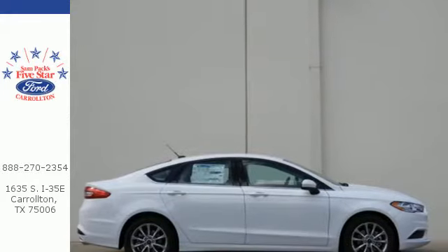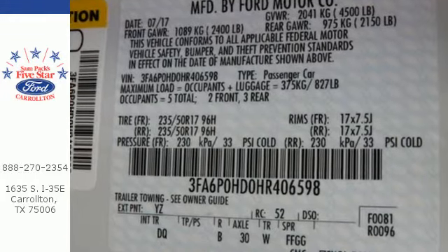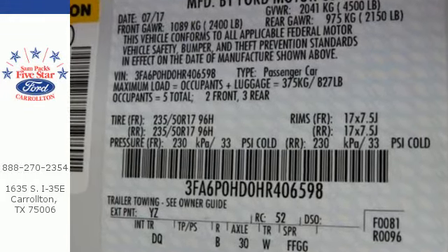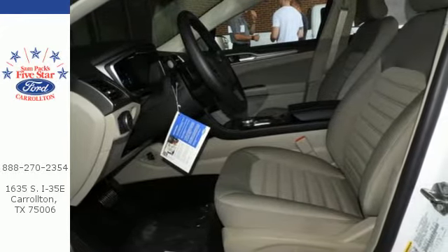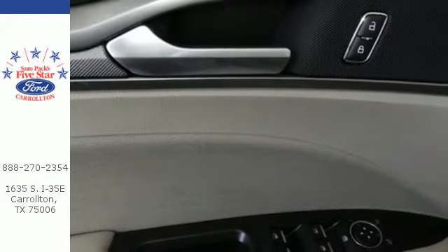It starts with safety features, including the personal safety system, AdvanceTrac with electronic stability control, and SOS post-crash alert. Personalized settings ensure you can give your key to the valet and walk away confidently.